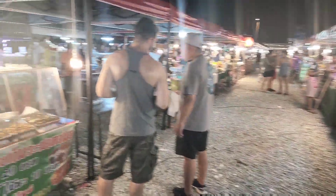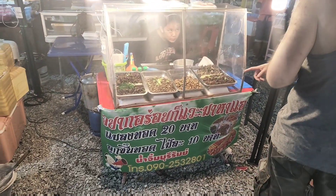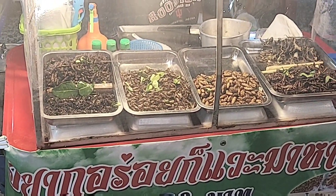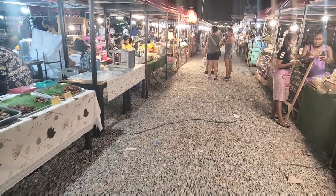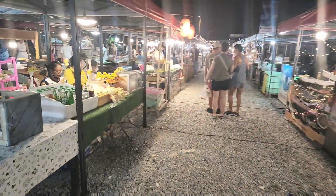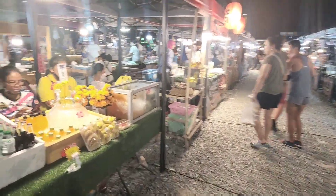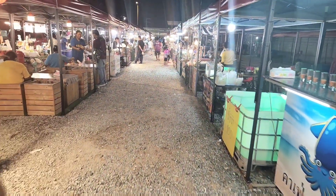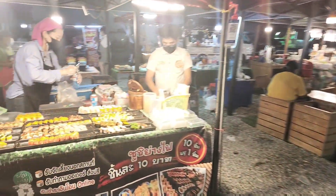What market would be complete without the bugs? It certainly wouldn't be complete without some bugs available to eat. More drinks, and another sushi one over here.